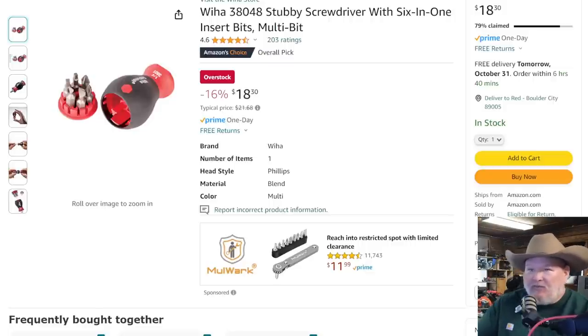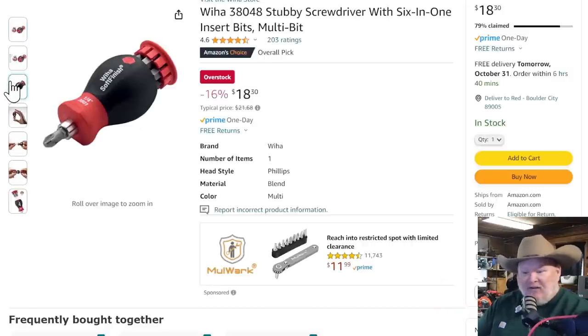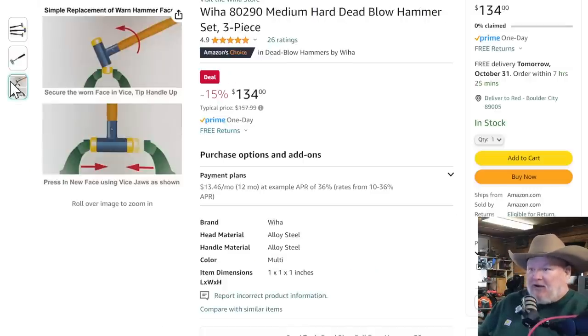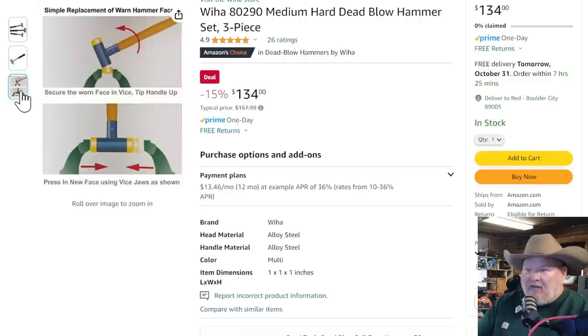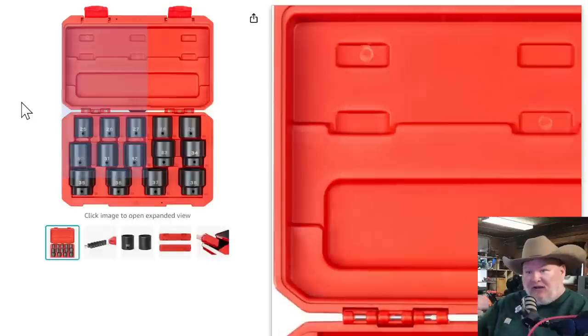We've also got a Wera deal — this overstock lightning deal with about six hours and 40 minutes left on it: the Wera stubby screwdriver, six-in-one insert multi-bit. It's only the stubby, but it's a stubby bit driver and Wera just makes fantastic stuff. Also look at the Wera dead blow hammer set, three-piece for $134 — that's 15% off. I really like this style of dead blow hammer, great control, thin neck, solid. It's my preferred style over the standard automotive style. This is the kind of thing that'll last you a lifetime and you can get new faces for it.